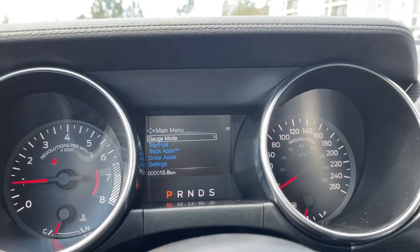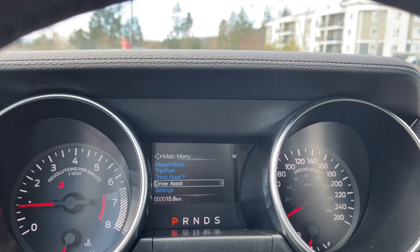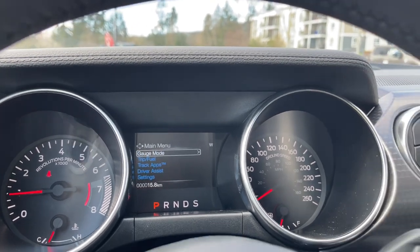We're going to toggle through the menu: gauge mode, trip fuel, track apps, driver assist, settings — and these all have sub-menus.